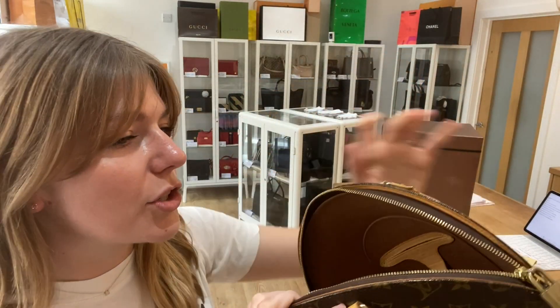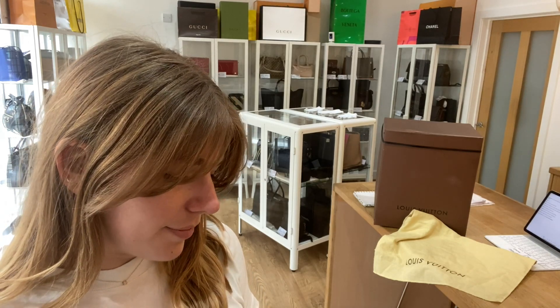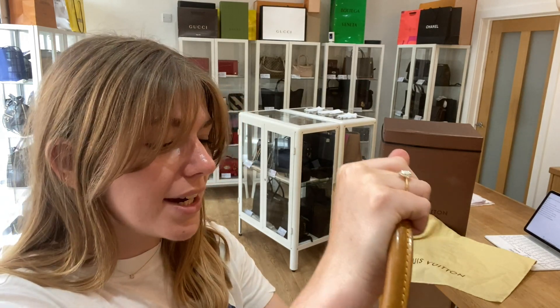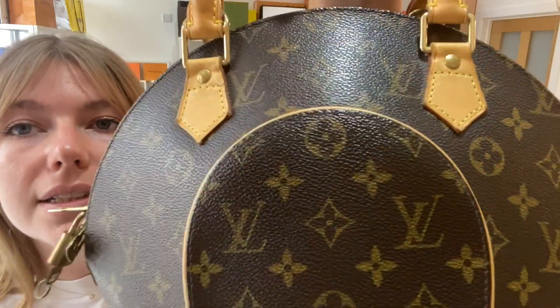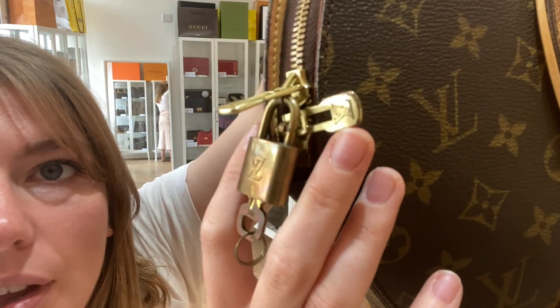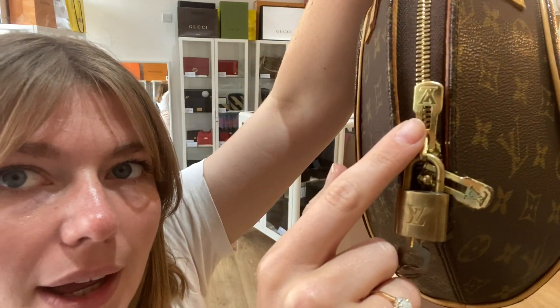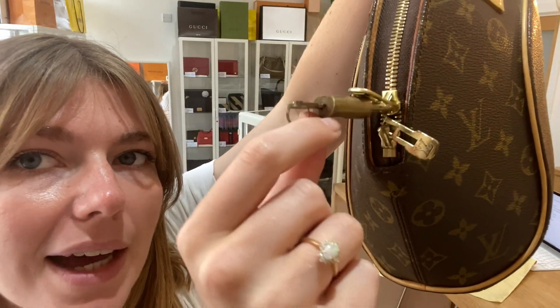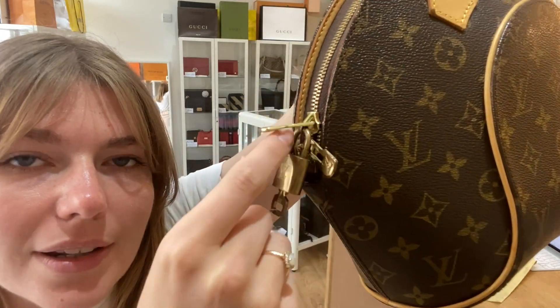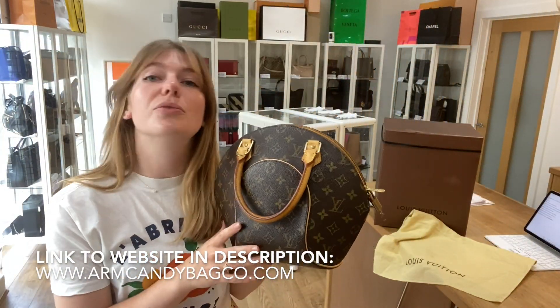The hardware we have called worn. A lot of it is still in a really nice condition, but you can see on the zips that a lot of the gold has wear to it, and the padlock and key are in a worn condition — so that's why we've called the hardware worn.